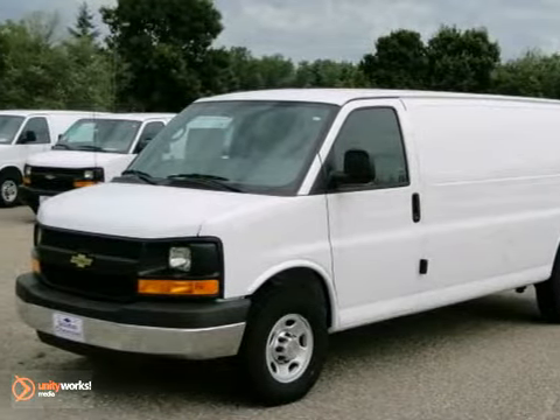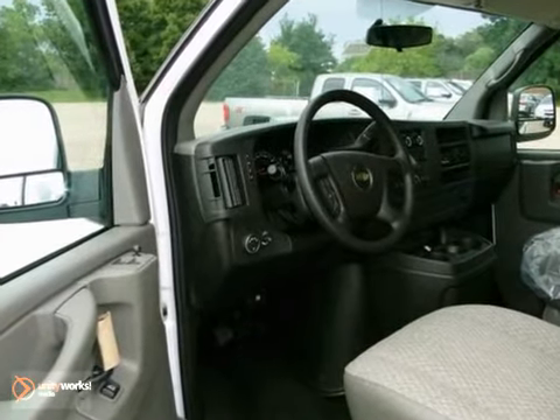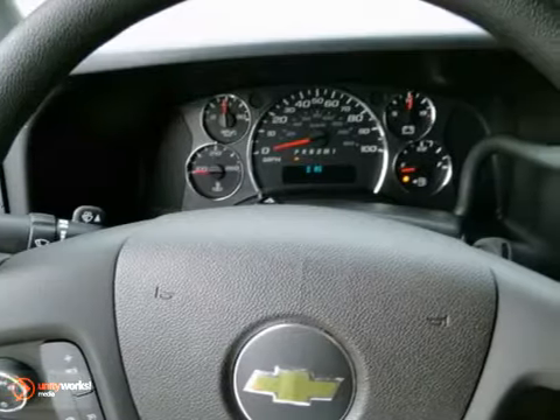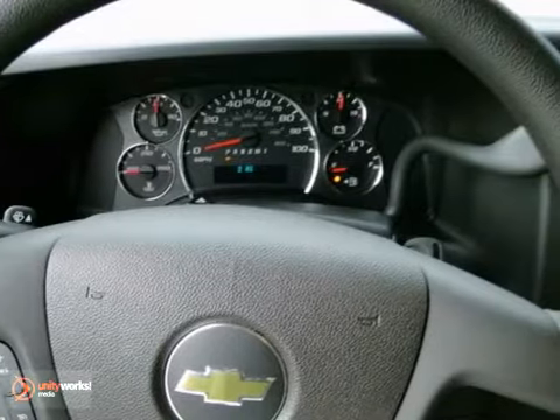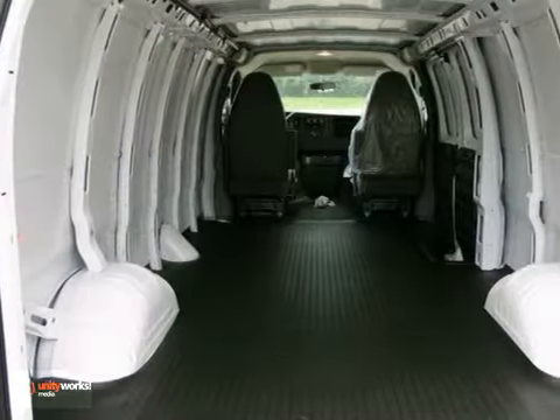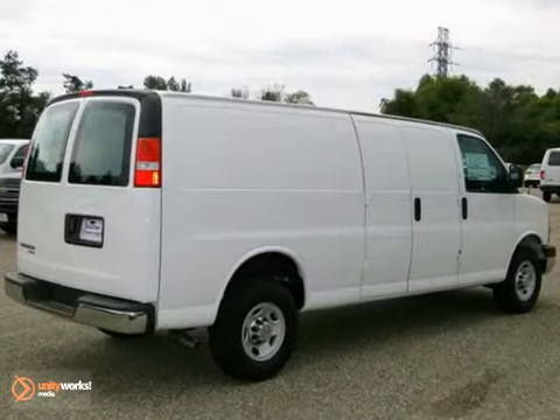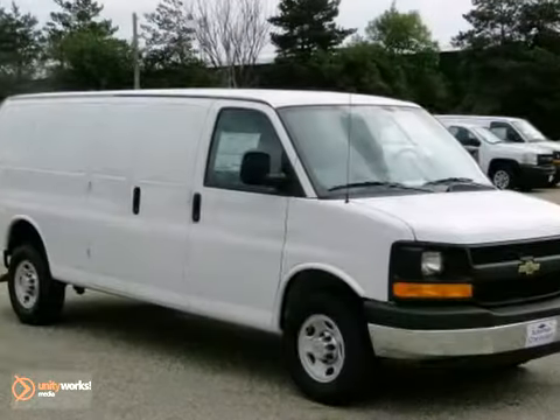You'll get years of use out of this trustworthy 2012 Chevrolet Express cargo van. It comes with everything you need, like daytime running lights, AM/FM stereo, and traction control. It also has air conditioning and cruise control. With its cavernous interior, powerful performance, and rock-solid build quality, this full-size cargo van is an excellent choice.